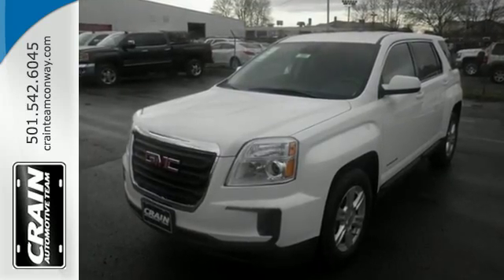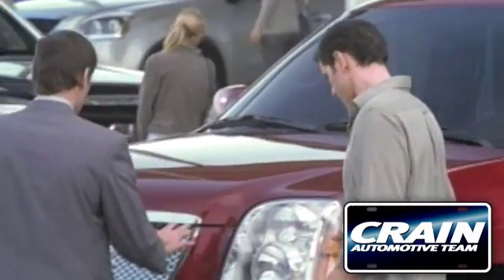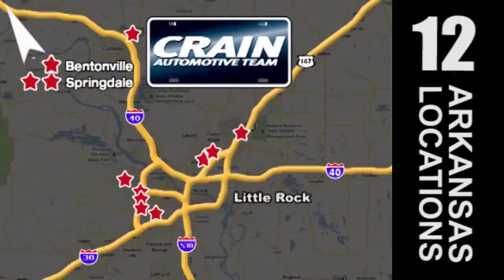Take it for a test drive today! Visit us anytime at Craneteam.com. Go! Craneteam's got em! Craneteam.com.